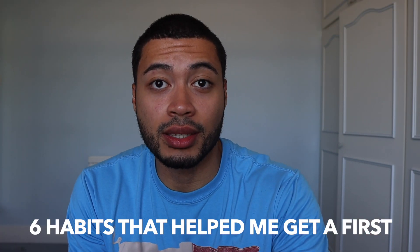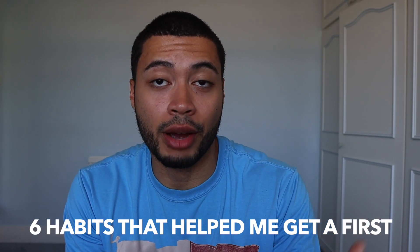I'm going to go through six things that really helped me to achieve my first class grade. The last one, in my opinion, is the most important one, so make sure you stick around right until the end of the video so that you don't miss it.